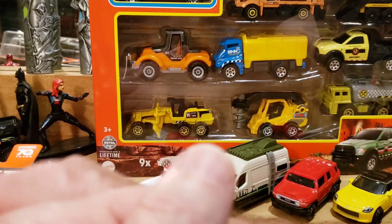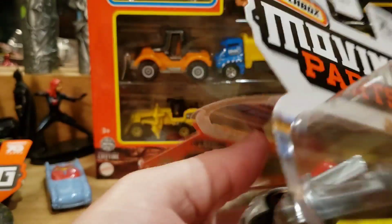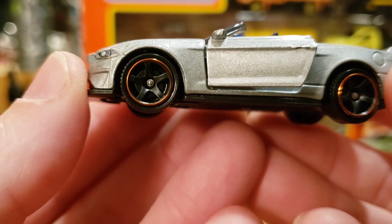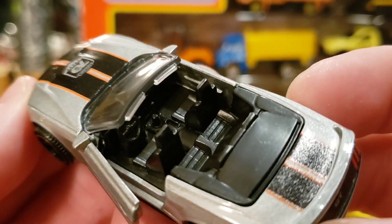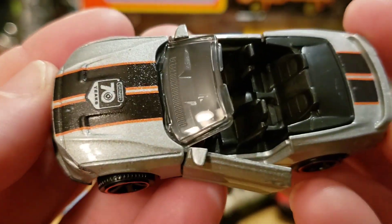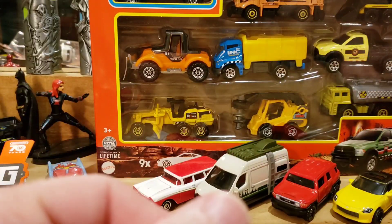All right, let's see which other ones we want to open. Let's bust open this Mustang — the convertible model. I like the gold on these five-spoke wheels. Look at the interior cockpit — you can see the shifter. Taillight tampos, headlight tampos — you get the works on this one. Very cool. I love the Matchbox Moving Parts. This one has decent weight to it too.